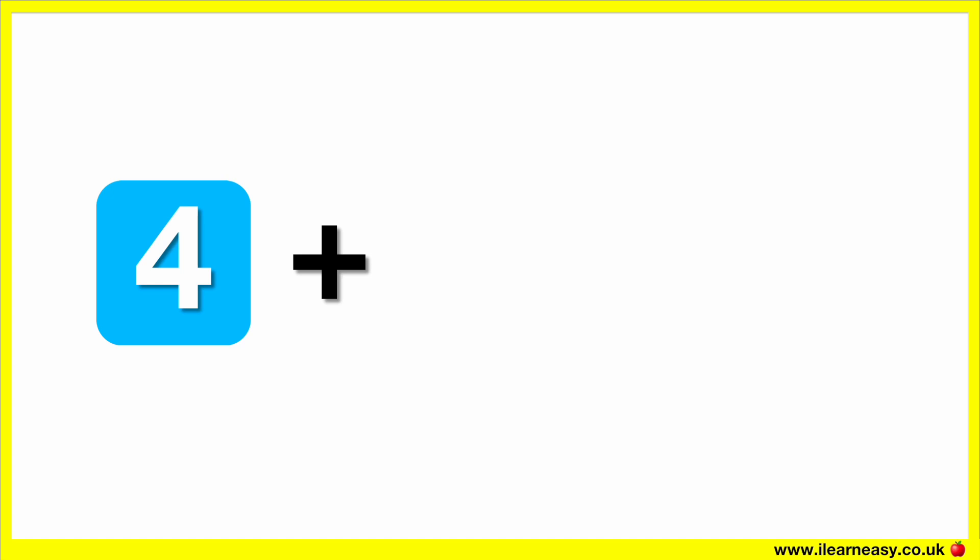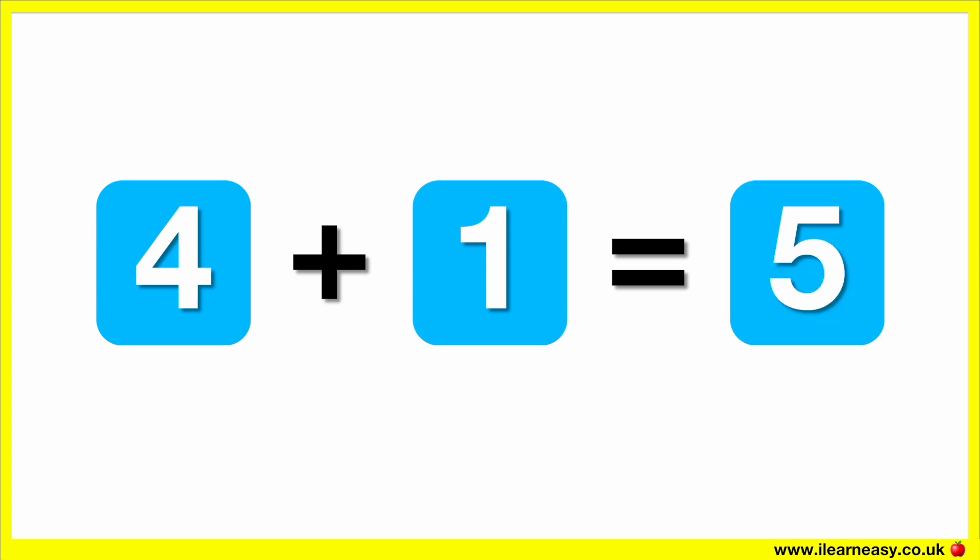What is four plus one? The correct answer is five. Four plus one equals five.